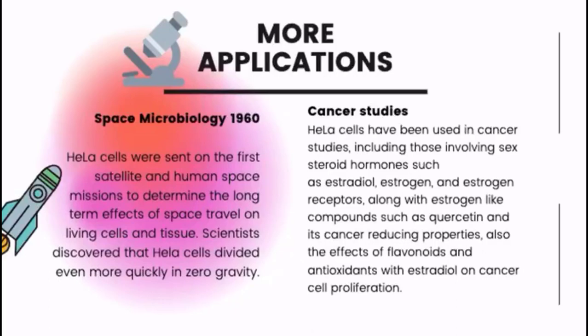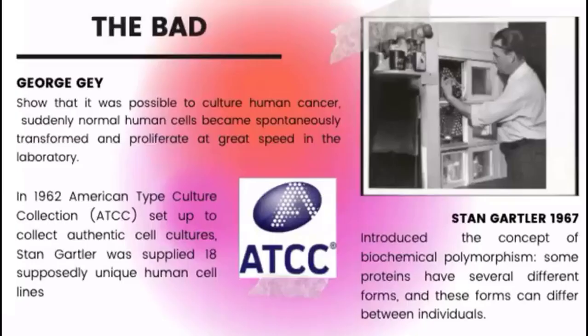There have also been studies on HeLa cells examining the effects of flavonoids and antioxidants with estradiol on cancer cell proliferation. George Gey showed that it was possible to culture human cancer cells, and soon everyone was able to do it. Not only human cancer cells could be cultured, but also normal human cells. However, it was not easy to establish a cell line from a human cancer, and it soon became apparent that many of the cells were not what they claimed to be. Monkey cells turned out to be human cells, and human cells were shown to be HeLa cells. It took more than 50 years before the full problem was revealed.